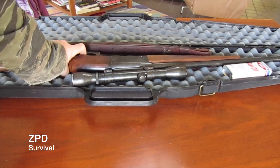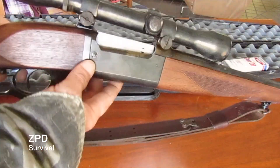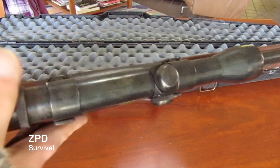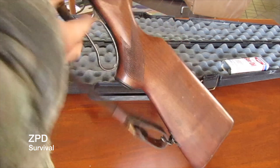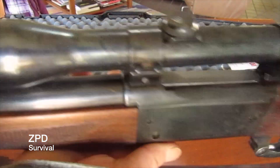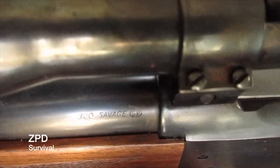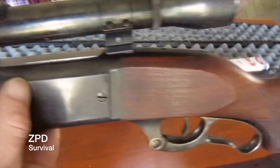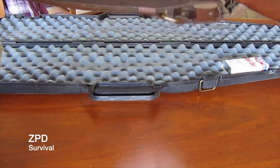A customer of mine had this under their bed and didn't know what it was. This is the Savage 300. There's a little counter for the rounds right here. It's a hunting rifle.